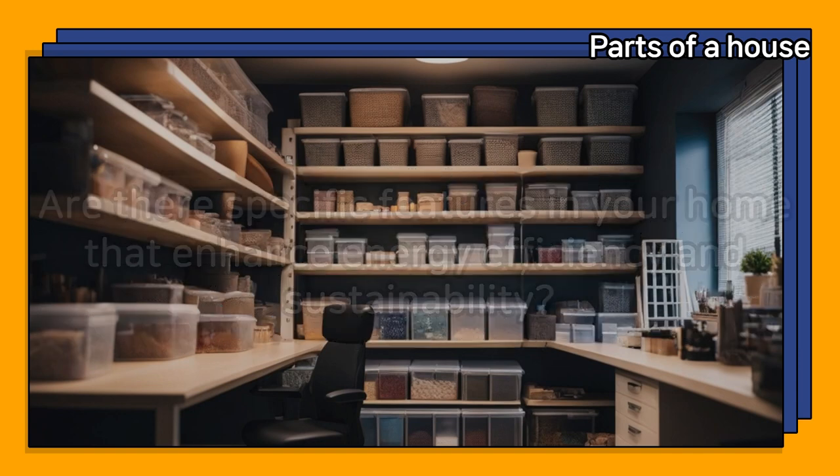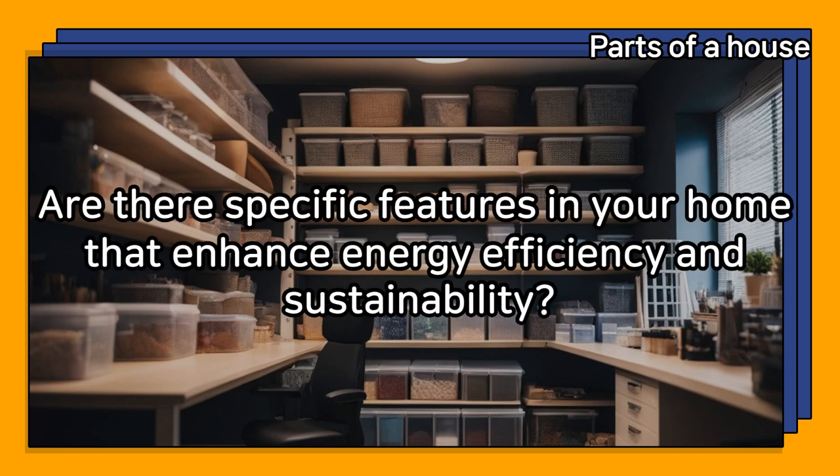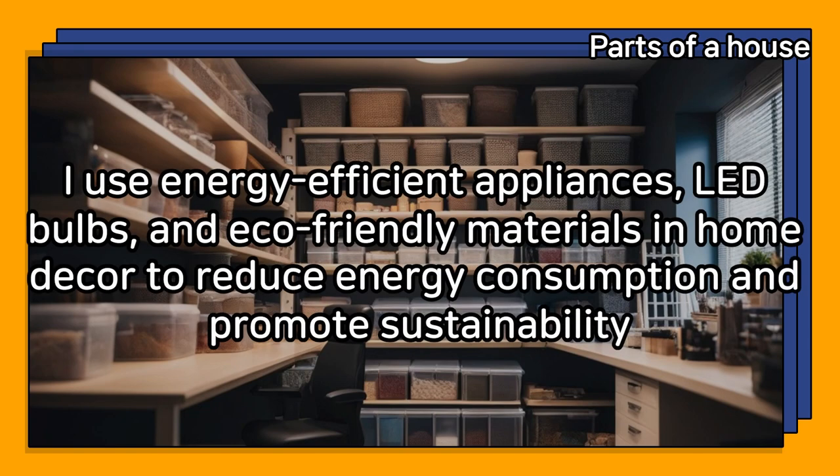Are there specific features in your home that enhance energy efficiency and sustainability? I use energy-efficient appliances, LED bulbs, and eco-friendly materials in home decor to reduce energy consumption and promote sustainability.